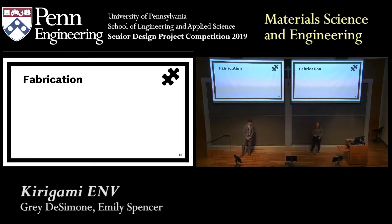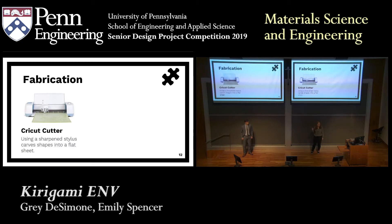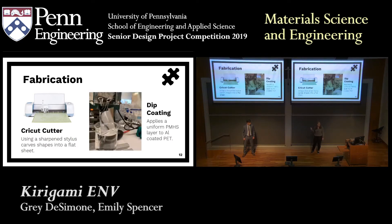Once we figured out our whole material system, we moved on to figuring out how we were going to fabricate our envelopes, using two main processes. One was a Cricut cutter, which allowed us to create those kirigami geometries on our samples. It's essentially like a desktop printer but instead of an inkjet it has a blade. We were able to create our designs in Illustrator and then upload them into the Cricut cutter, and it would create a uniform pattern every time. Then, in order to apply our omniphobic coating, we used a dip coating method, which allowed us to apply a really uniform layer across the surface — important because we want a really smooth surface to help form the water droplets.